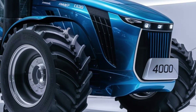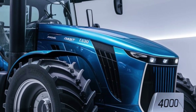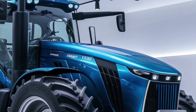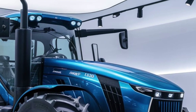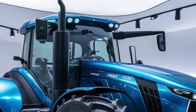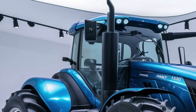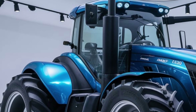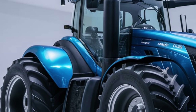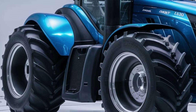In summary, the 2025 Ford 4000 is a remarkable tractor that combines modern technology, robust performance, and affordability. Its classic design, powerful engine, and versatile features make it a strong contender in the premium tractor market. Although its price point reflects its advanced capabilities, the investment is justified by the tractor's performance, reliability, and overall value.